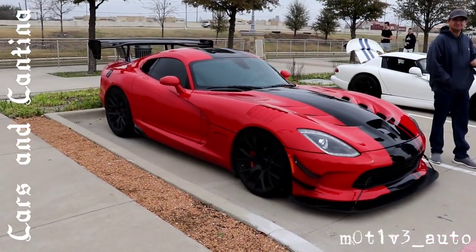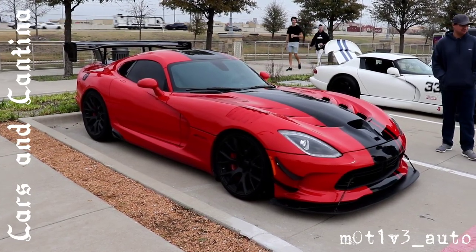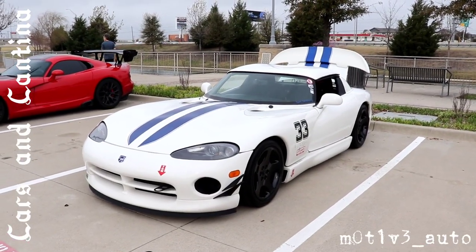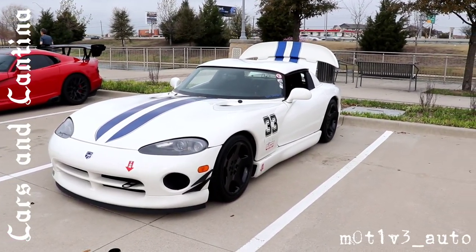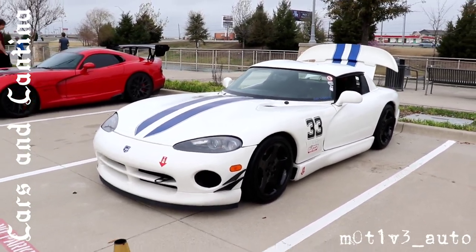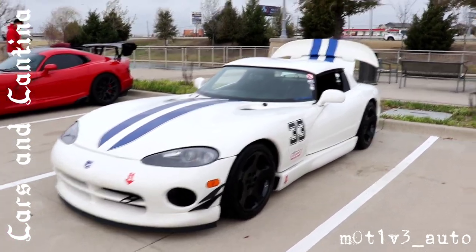Sorry the row's not over — there's more Vipers. The ACR. Usual suspects with the Viper on this one. The RT-10, number 33 — comes out all the time, very active.